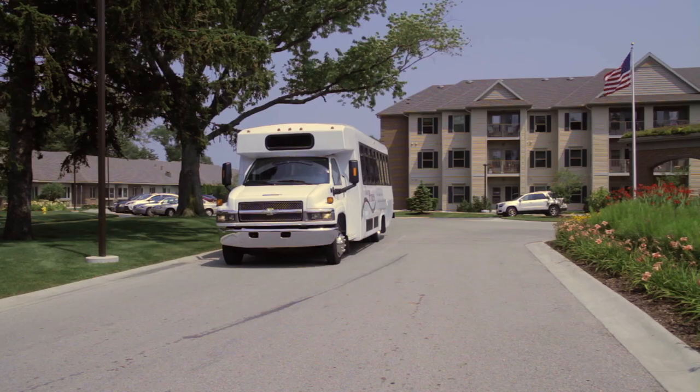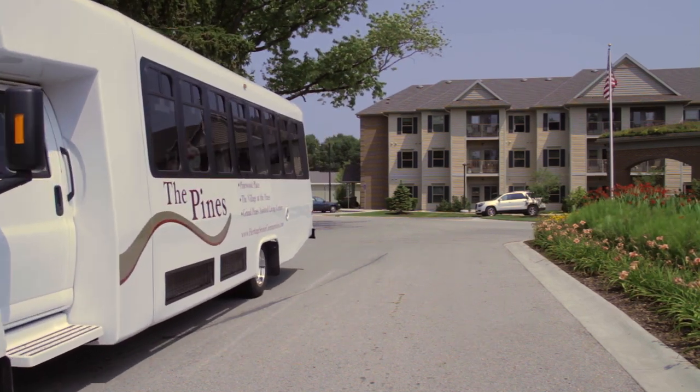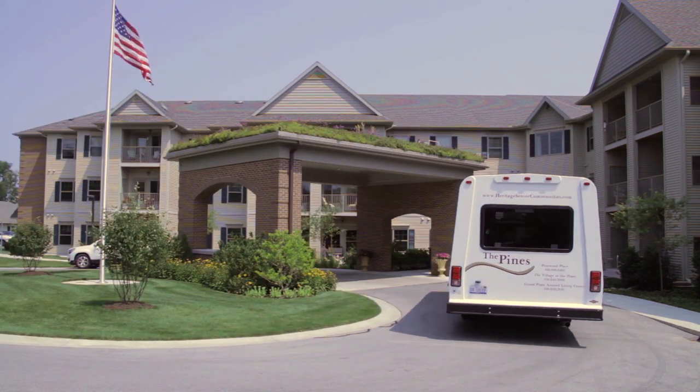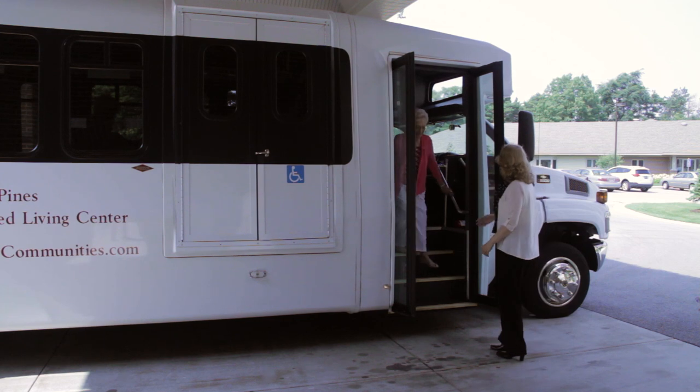Something else we offer at The Village at the Pines? Fun day trips. Be it a breakfast out, a dinner, a musical, or a day at the farmer's market — you'll find plenty of activities to get out and enjoy your new friends.